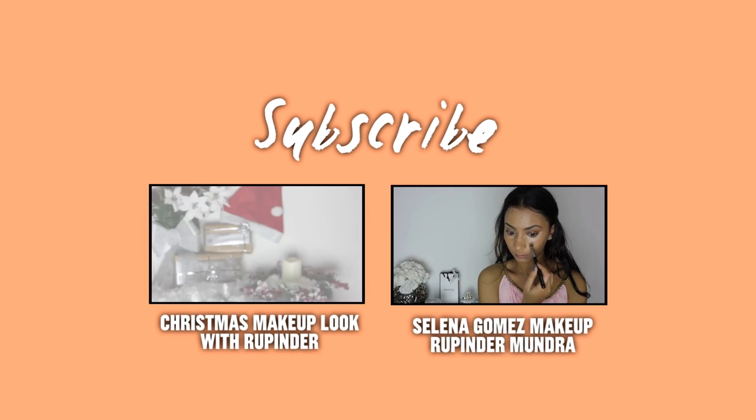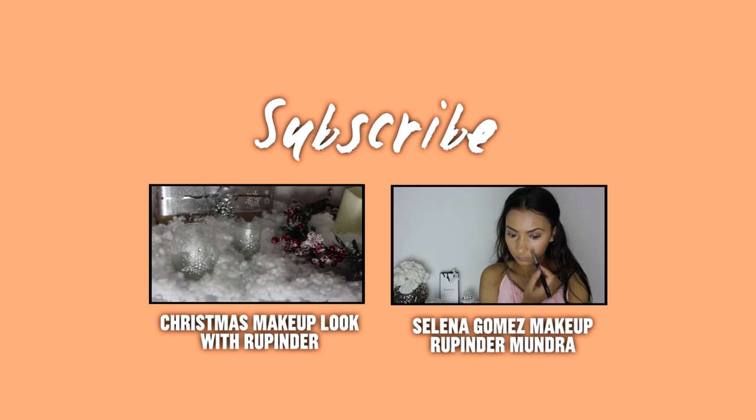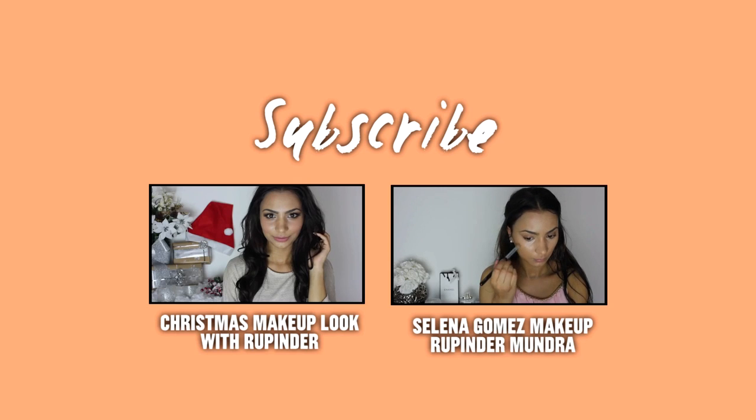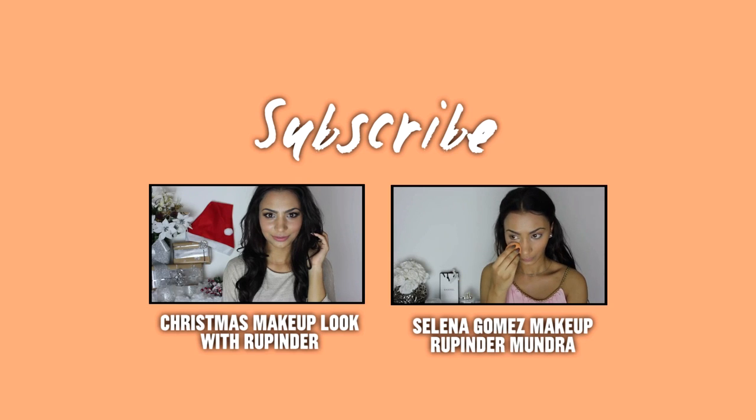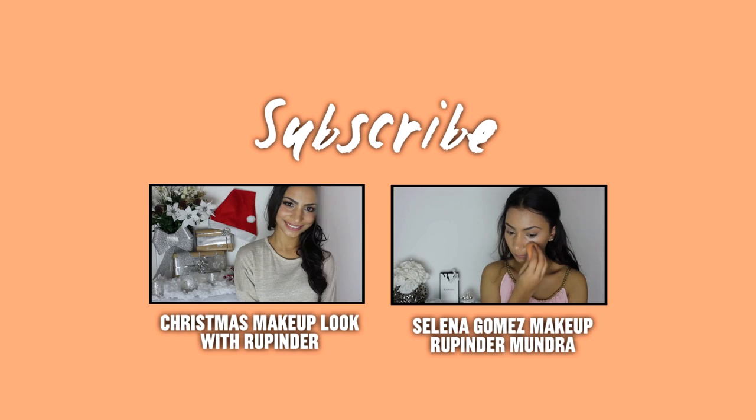Hello everyone, welcome back to Daily Mix. It's Rapinda here and in today's video I'm going to be showing you how to get this makeup look, which is the ideal balance between being really fresh, pretty, and natural, with that hit of sparkle and glam — perfect for Christmas day.